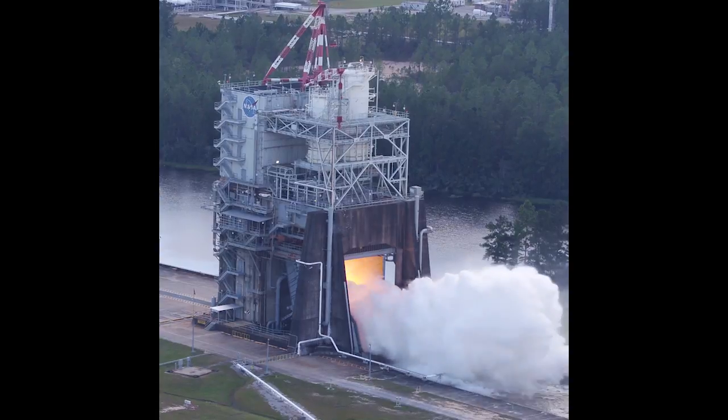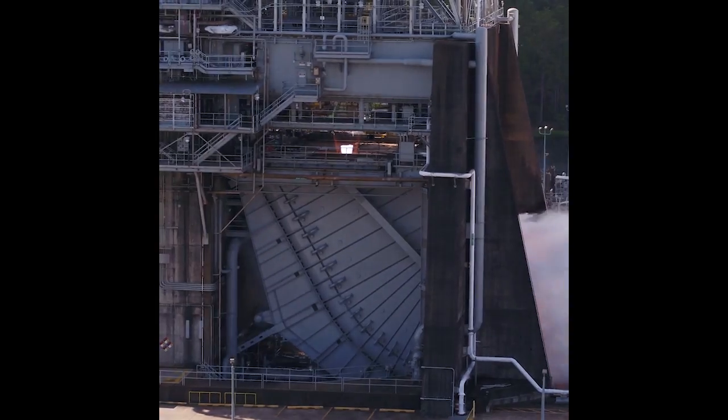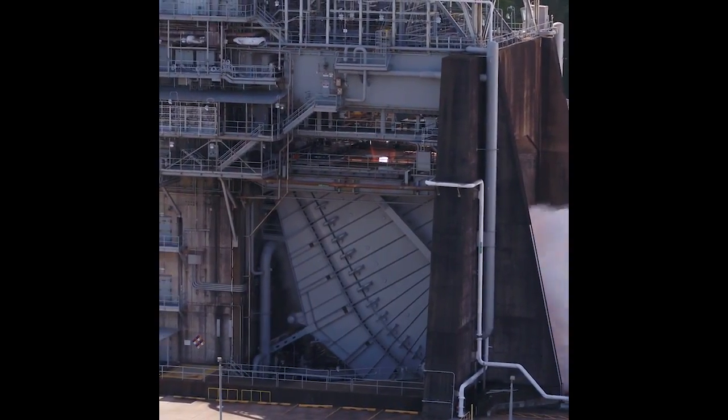Fun fact! As we build new RS-25 engines for future missions, we're incorporating dozens of additively manufactured components. By 3D printing the pogo accumulator, we've eliminated more than 100 welds, reduced cost for the part by nearly 35%, and production time by more than 80%. Safe and efficient!